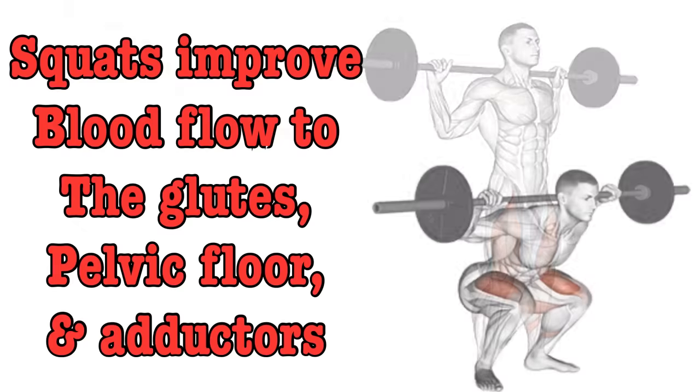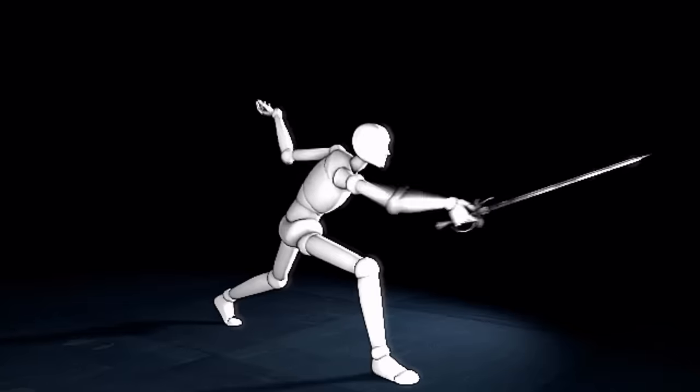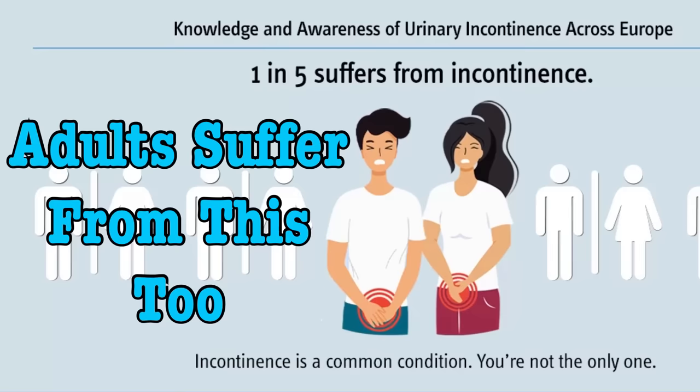This is only part of the benefits squats provide. They also strengthen these muscles, which does more than improve our thrusting ability. A strong pelvic floor keeps us erect longer. To illustrate how squats strengthen our pelvic floor, I'll reference a study done on children with incontinence. It found that after a four-month squat-based pelvic floor rehabilitation program, they had strengthened their pelvic floor to the point that 86% of them no longer had incontinence.